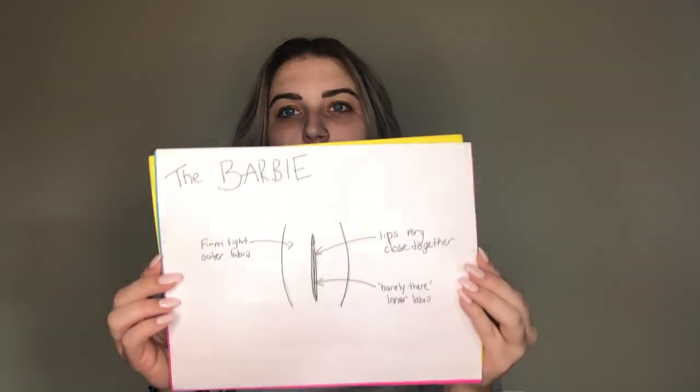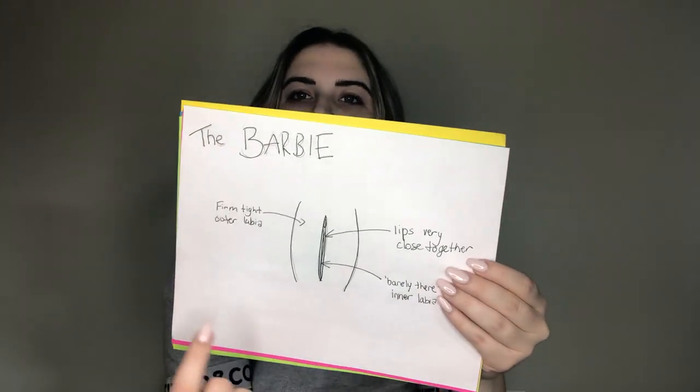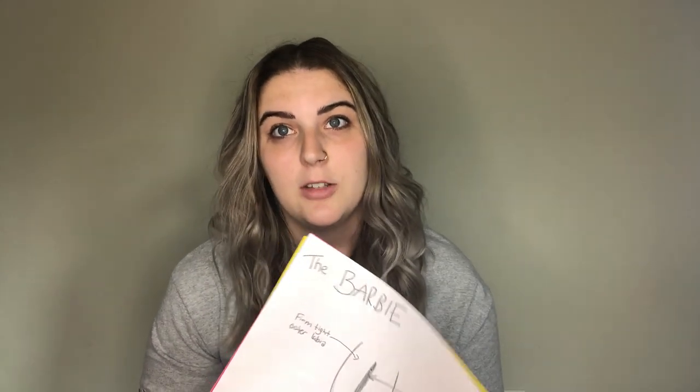So the first vagina I'm going to show you is the vagina that people think every vagina should look like. And if theirs doesn't look like that, then it's weird or abnormal or they're really self-conscious about it. So this vagina I'm calling the Barbie. This one is very, very uncommon to be honest.